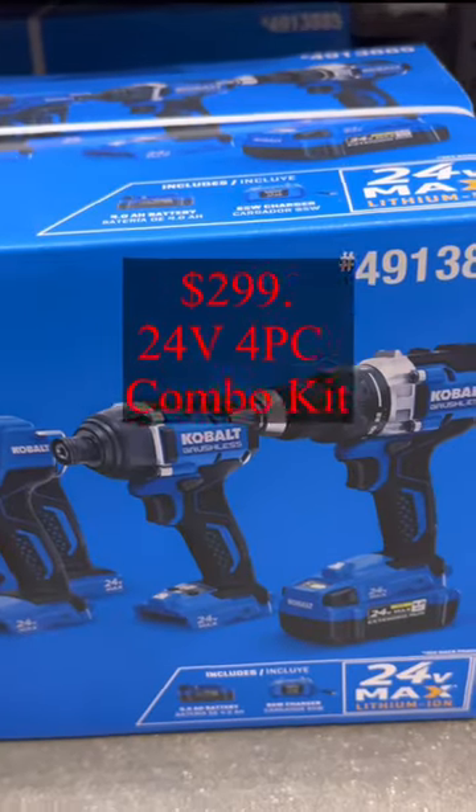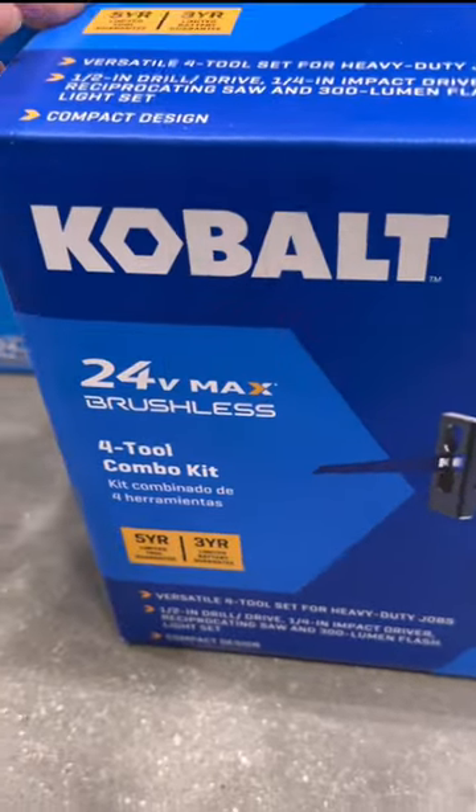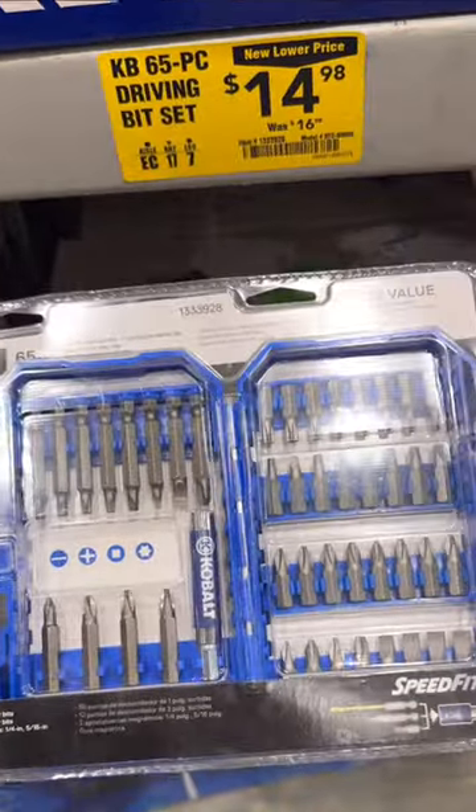So if you need one of these, I hope you find the one you like. This one — the 65-piece set — is $15.